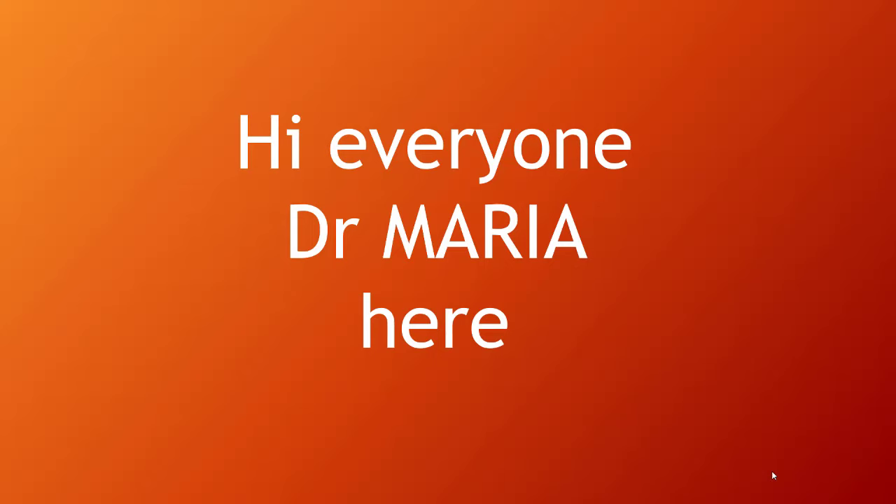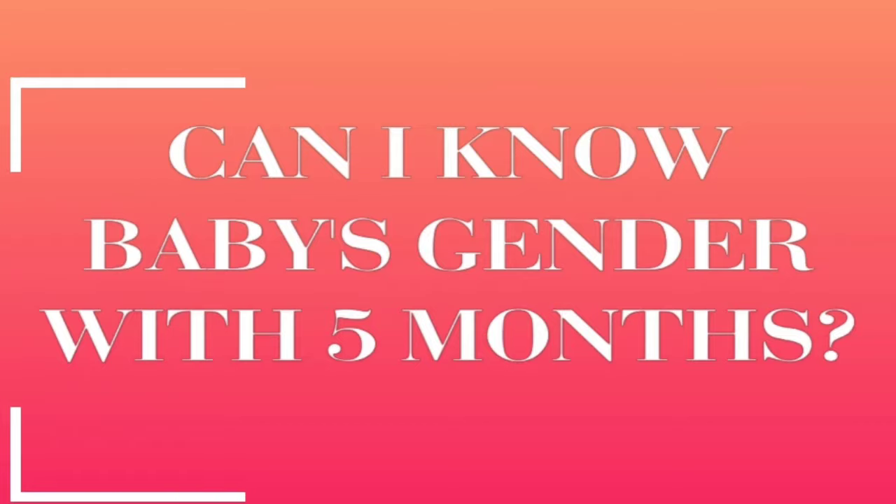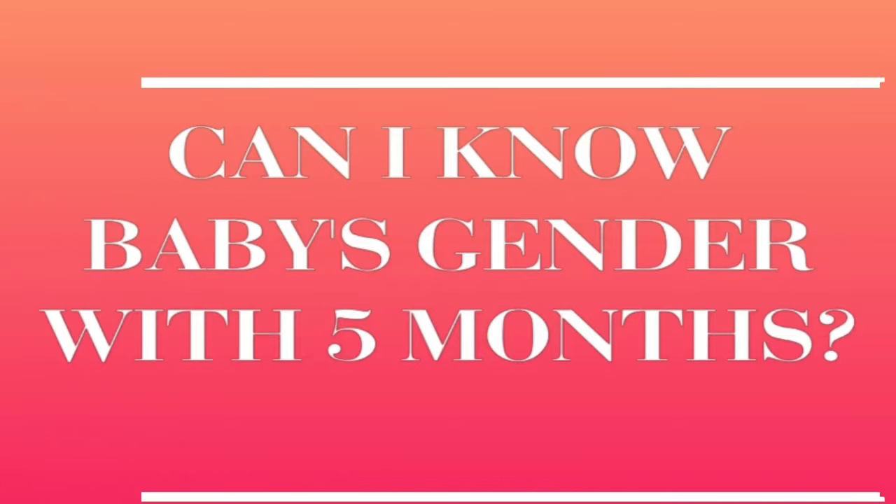Hi everyone, Dr. Maria here. In this session I will tell you the answers to your questions. A pregnant lady from Nigeria asked me: can I know the baby's gender at five months?